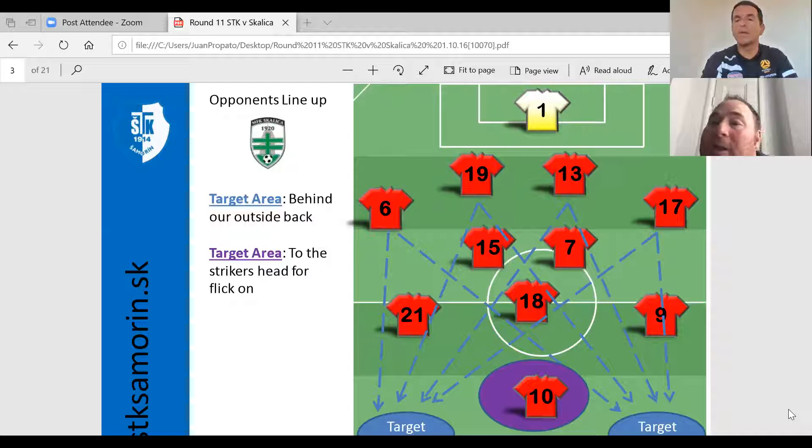This team was a very experienced and older team. I think the average age was 29 or 30. They had previously played in the top league and had just been relegated the season before. So they had really good players that were used to playing at the highest level, but they stayed together when they got relegated to the second level. This was a really experienced group.